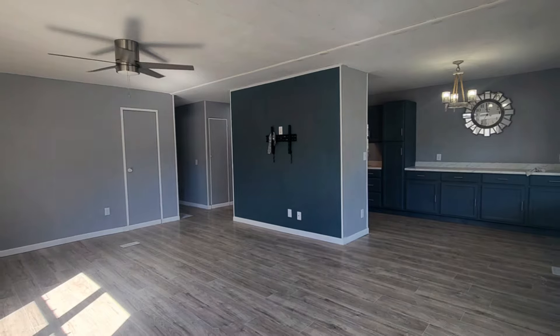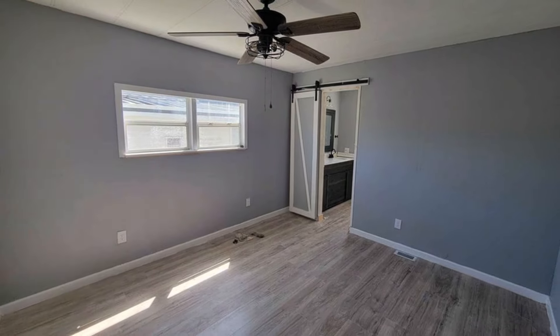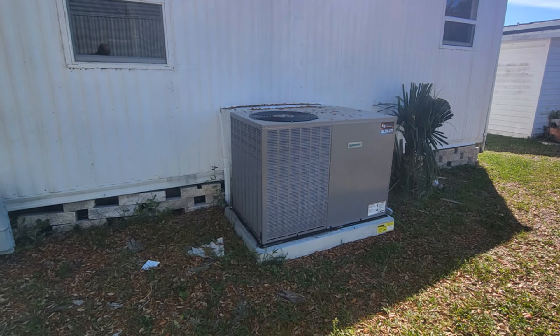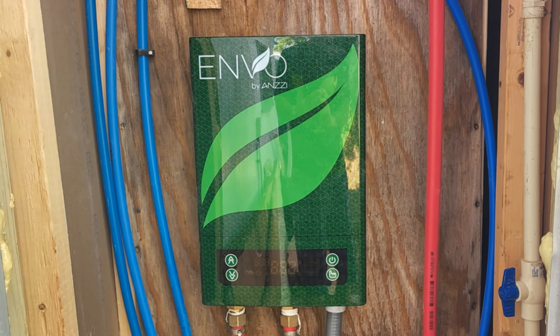With fresh subfloors, flooring, and a new coat of paint, this home is a testament to perfect renovation. The cherry on top: a brand new AC unit, PEX water lines, and a tankless water heater. Your dream home reimagined.